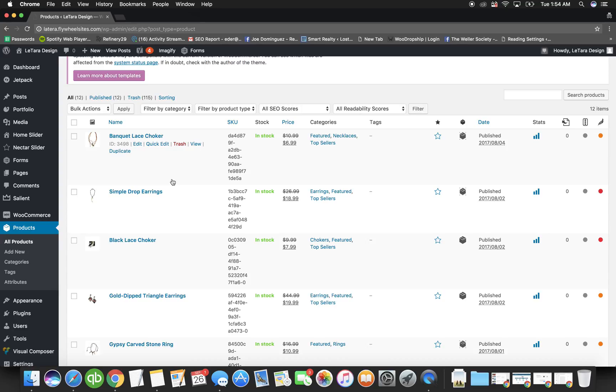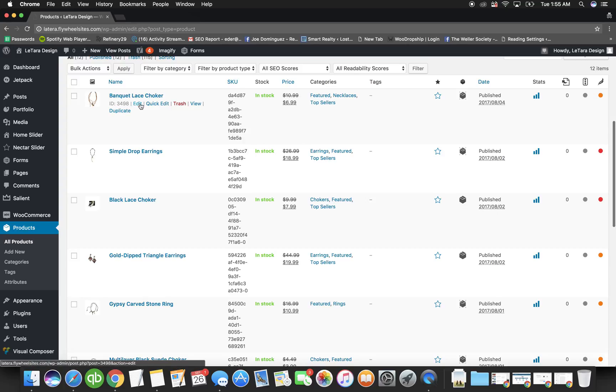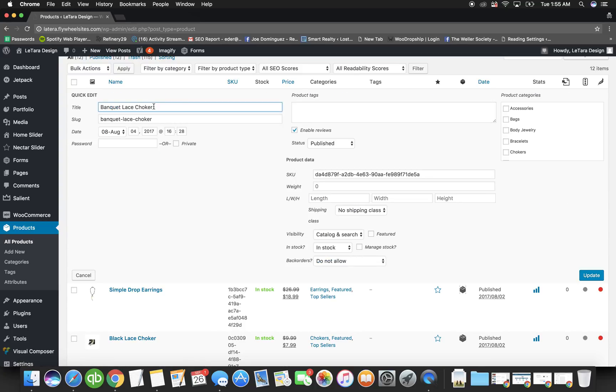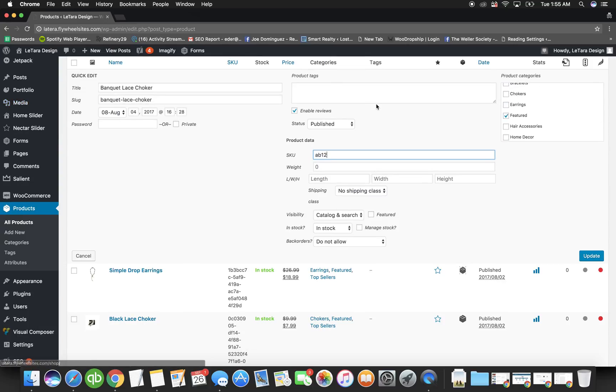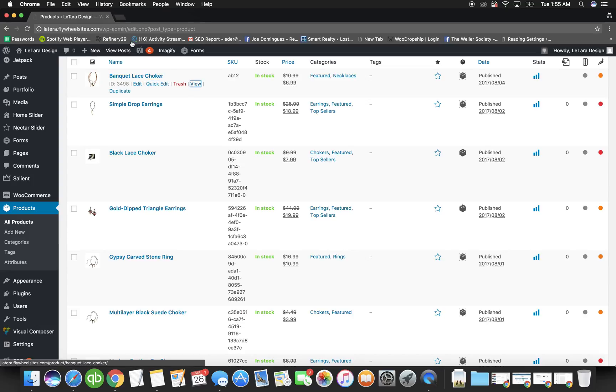The first thing you'd want to do is clean up the demo products and put in proper photos, images, names, titles, and descriptions. You log in, click on Products on the left. When you want to edit a product, you click Quick Edit — it doesn't open a new page, it just opens inline. You can change the name, the SKU, and the category of the product. Hit Update once you make the change.